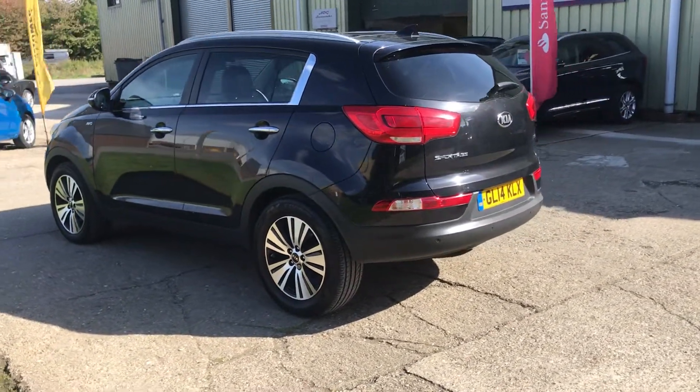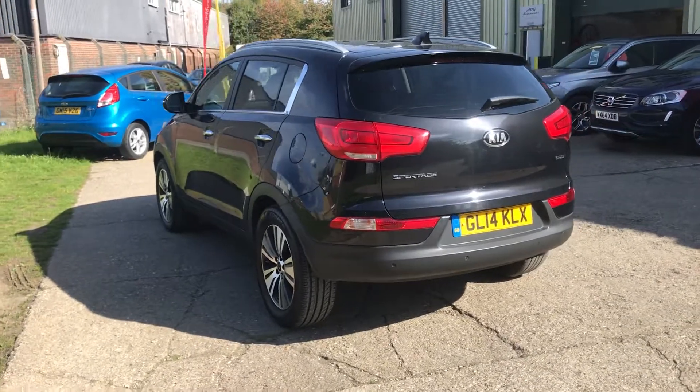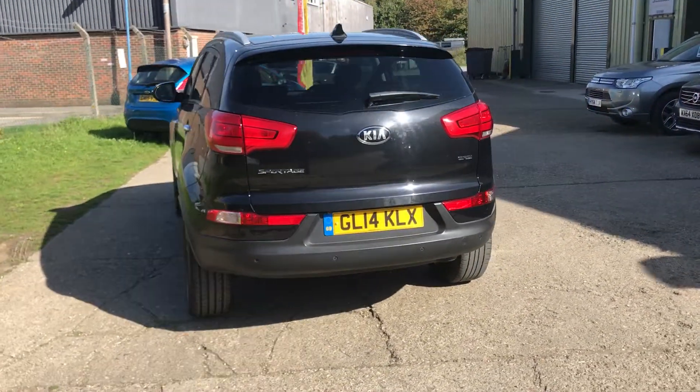The car's got a lovely service history, fully documented on our website. Rear parking sensors.